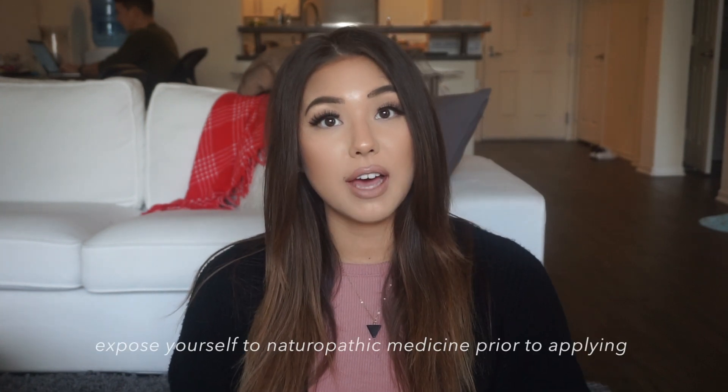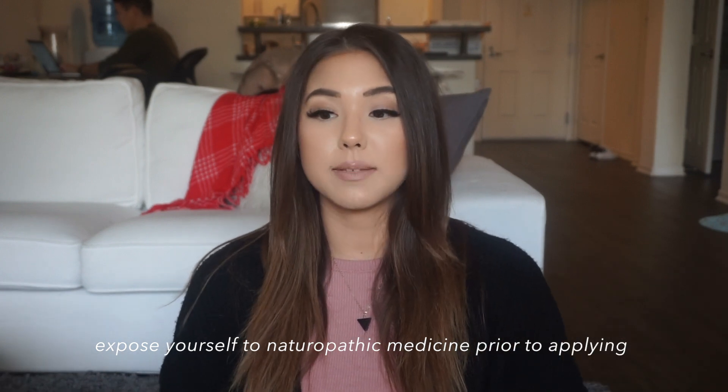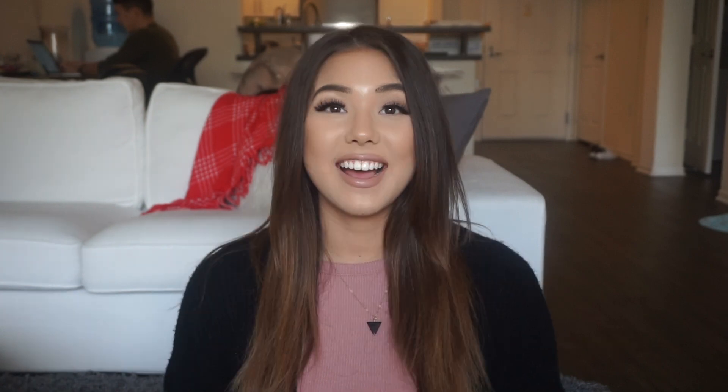This isn't required, but it is recommended that you have some exposure to naturopathic medicine before applying — at least maybe shadowing a naturopathic doctor or interviewing one. I grew up in New York and went to school in New York. Even though naturopathic doctors aren't licensed in New York, I managed to find some near me because I was living in Buffalo, which is really close to the border — I could drive to Canada in 10 minutes. Naturopathic doctors are licensed in Canada, so I actually just interviewed some naturopathic doctors, and that was my exposure to naturopathic medicine.